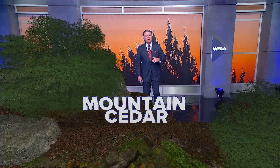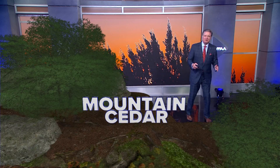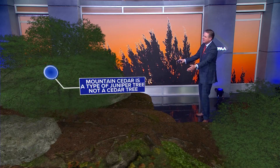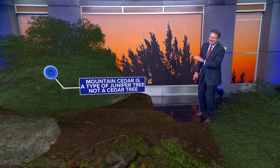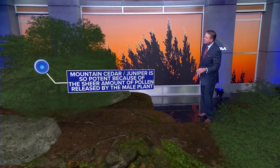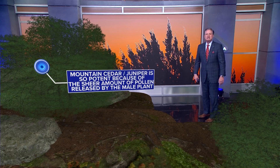Let me talk for a couple of minutes here about mountain cedar and our mountain cedar season that we have here in the state of Texas. Mountain cedar is a type of juniper tree — it's not actually a cedar tree at all. Mountain cedar juniper is so potent because of the sheer amount of pollen released.